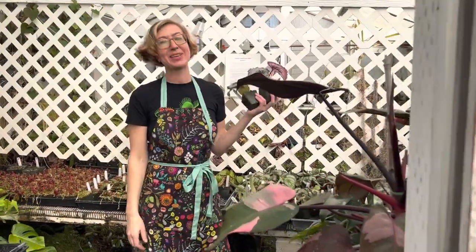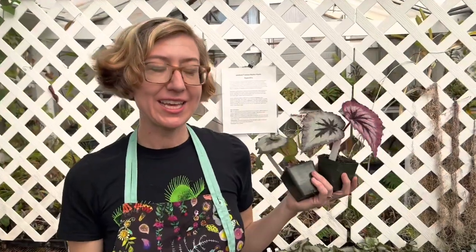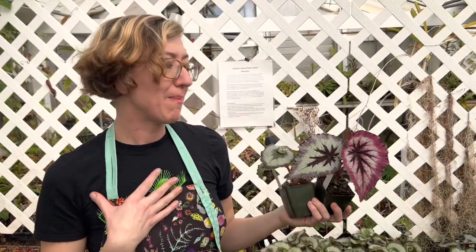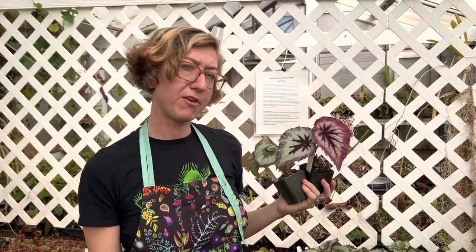Hey plant pals, I'm Kate at California Carnivores, and today's plant of the day is not a carnivorous plant. Today I want to talk to you about begonias, specifically the rex begonia. Do be careful because these are listed as toxic to pets, so keep them away from your furry friends.